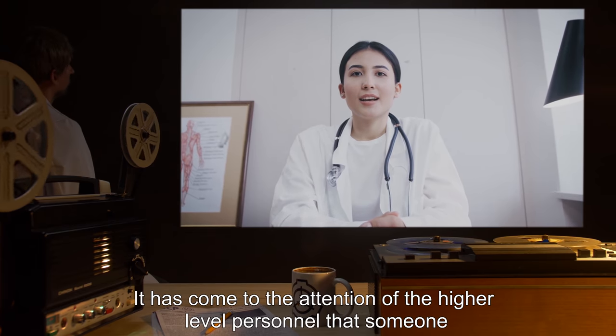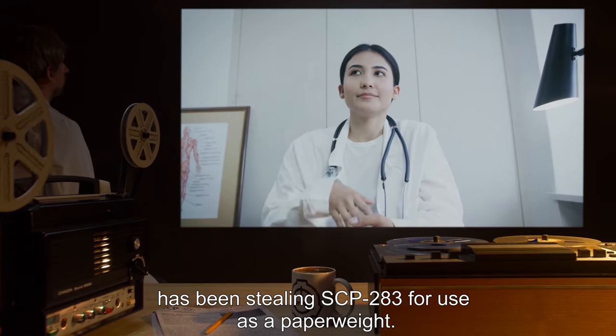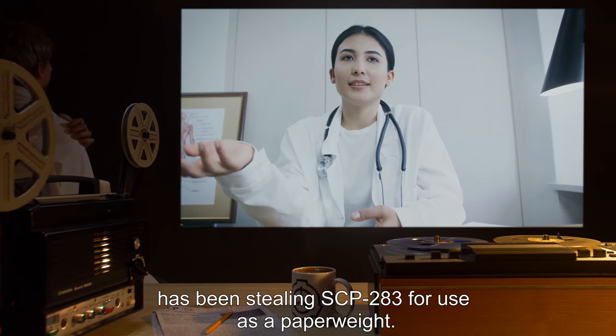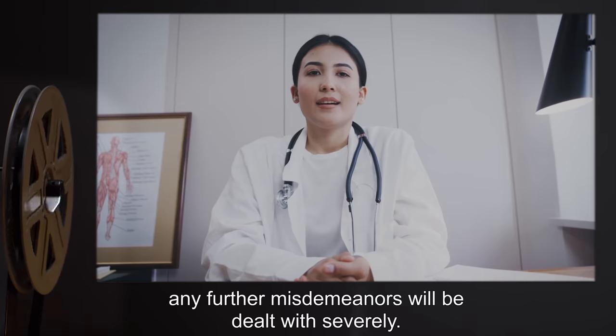Note from Dr. Wood: It has come to the attention of higher-level personnel that someone has been stealing SCP-283 for use as a paperweight. I don't care how zen it looks — any further misdemeanors will be dealt with severely.